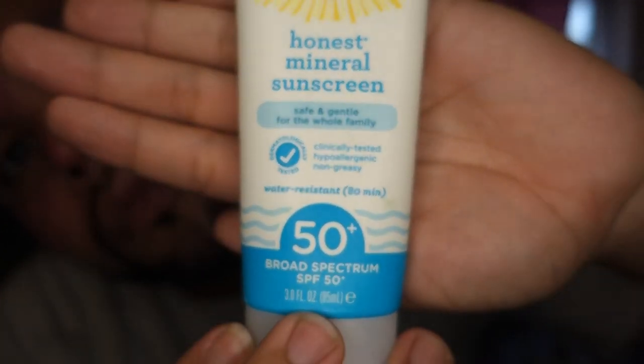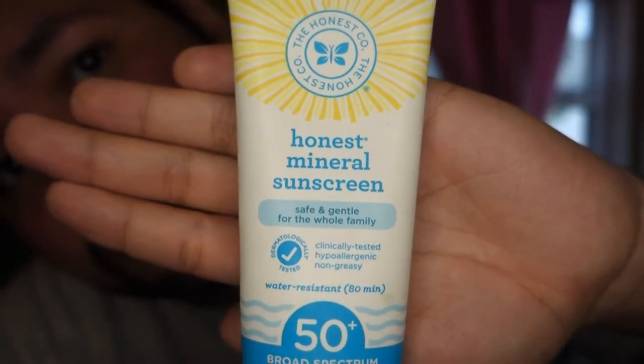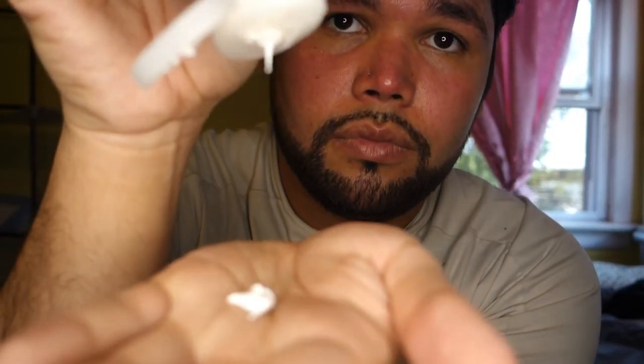I'm going in with Honest Mineral Sunscreen. I usually put this on because I do work and I go out in the sun, so that's why I put this on to protect my skin. Obviously right now with the coronavirus you gotta stay inside, but I still apply it.